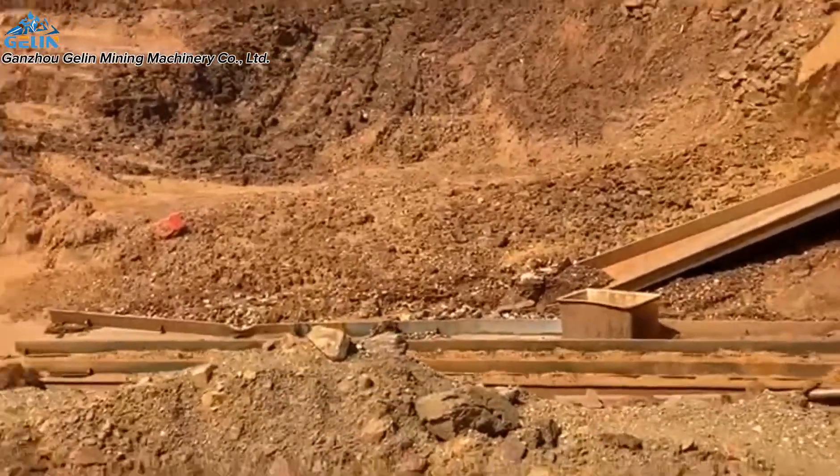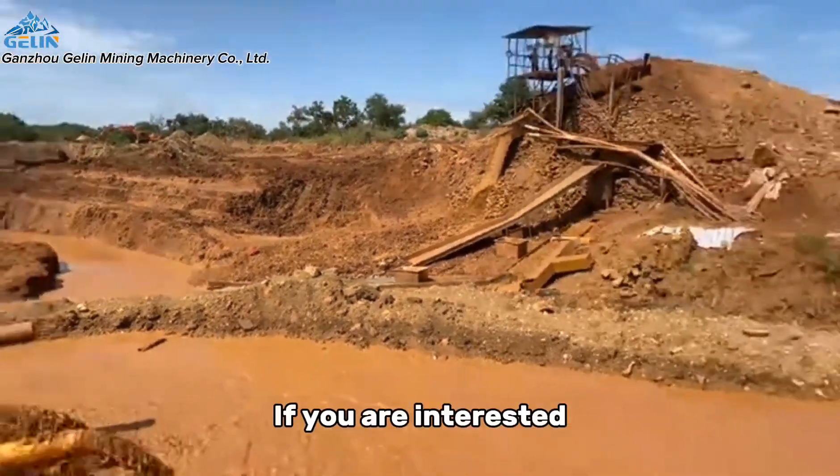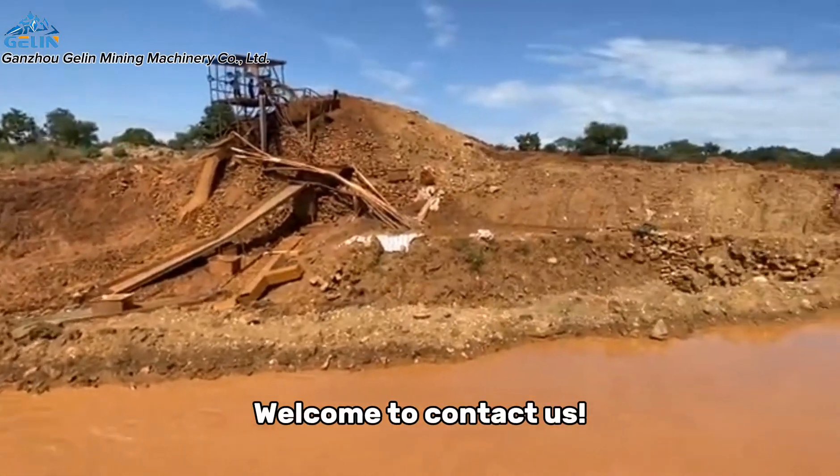For gold recovery: low investment, simple operation, and high recovery rate. If you are interested, welcome to contact us.